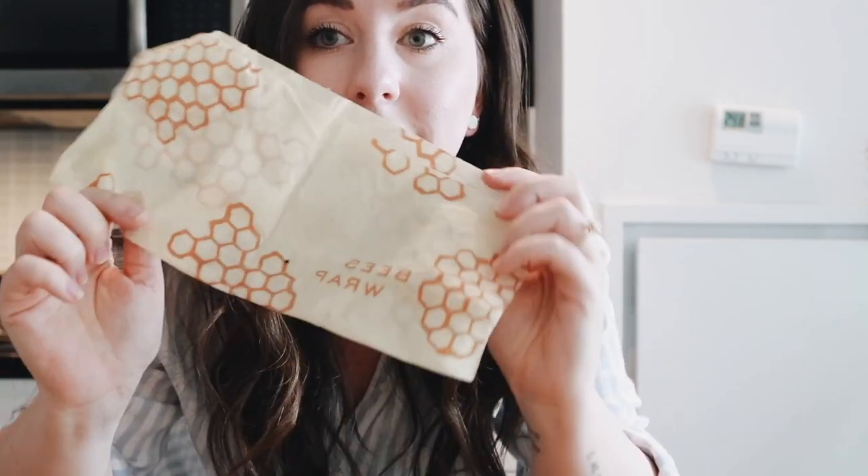Another super useful thing when it comes to storing things is having some beeswax wrap on hand. This has replaced my cling wrap. If I ever do have a need for it where I wouldn't just stick something in a jar or a container, this works pretty well. It does kind of make your food smell a certain kind of way and you have to be careful when washing them so that you don't take the beeswax off, but I really like these.